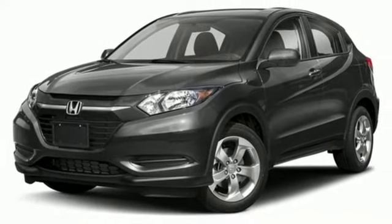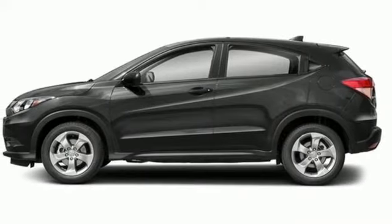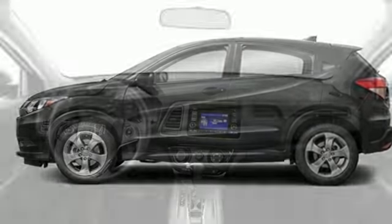With Bluetooth, you can take phone calls without taking your hands off the wheel. Expect the best from Honda's spectacular subcompact SUV.